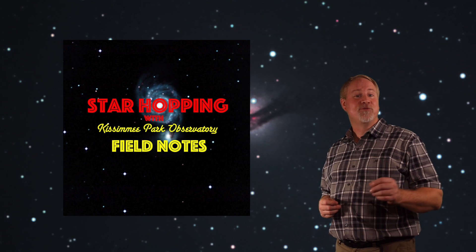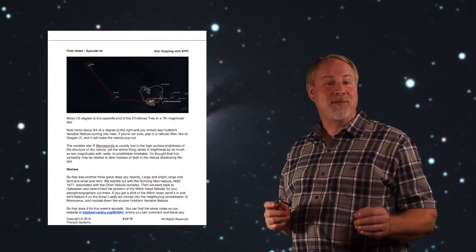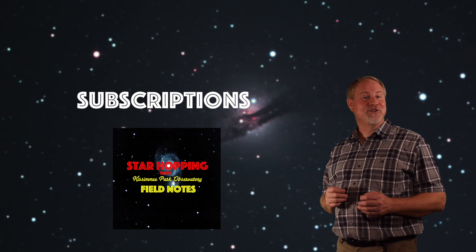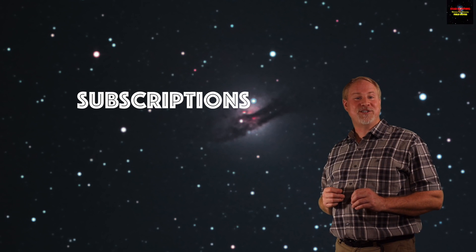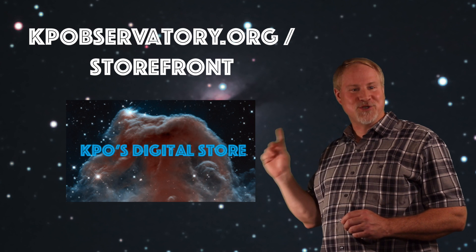Would you like to see the scripts, images, and star charts that I present in each episode of Star Hopping in written form? They are available in our Field Notes digital guides that we produce for each and every episode. Field Notes guides are available right back to episode 1, and you can put them on your phone or tablet to take with you out to your favorite observing site. Our Field Notes are available in our digital store individually, in seasonal bundles, or by subscription, where you can receive these useful digital guides in your inbox the same day we publish each new episode. Visit kpobservatory.org/storefront.